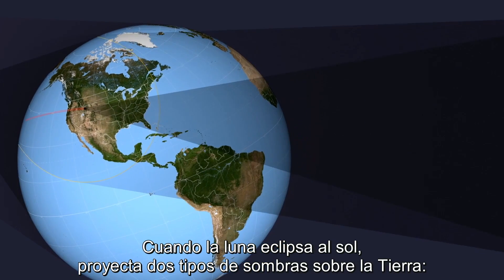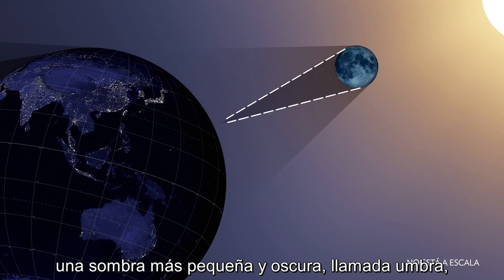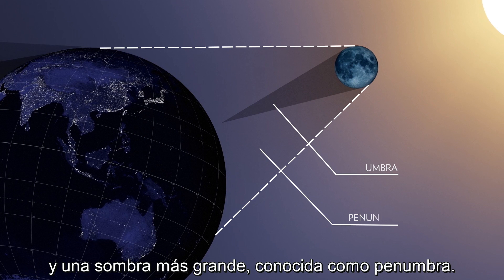When the moon does eclipse the sun, it casts two types of shadows on Earth: a smaller, darker shadow known as the umbra, and a larger shadow known as the penumbra.